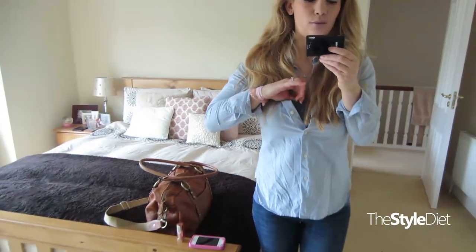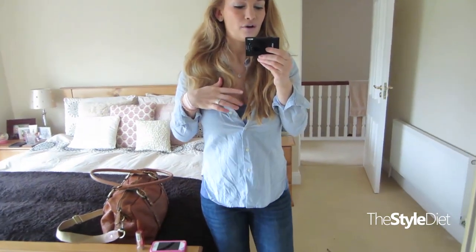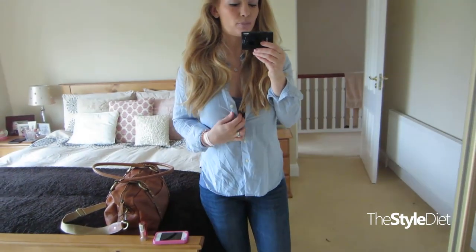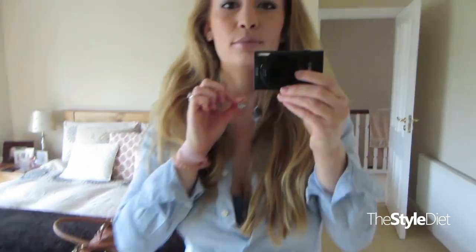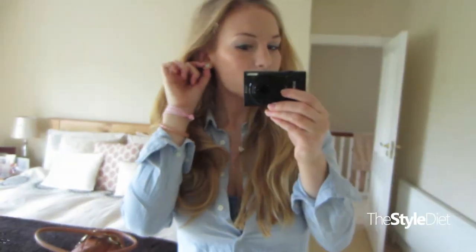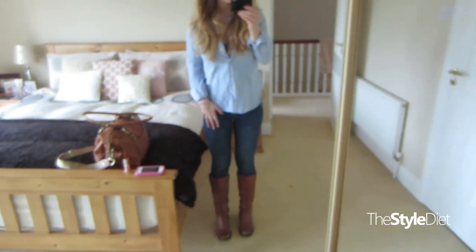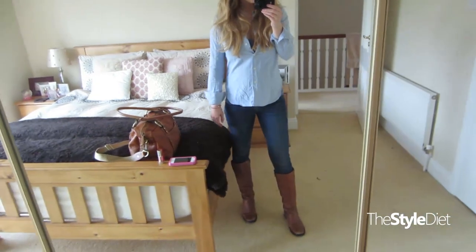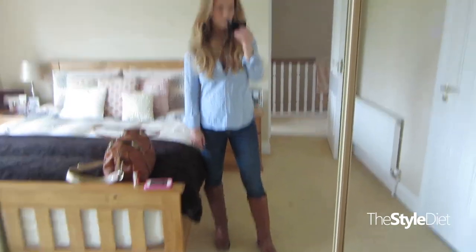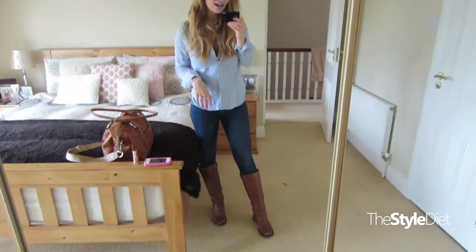And then I have on a blue tank top from Mex in like a darker blue underneath. And then I have on my diamond heart necklace from my hubby, and simple diamond studs also from my hubby. My jeans are the Gap 1969 Always Skinnies. I broke out the riding boots today — these are by Faith, I think. I got them a million years ago, I think when I was 18. They're just brown leather riding boots.